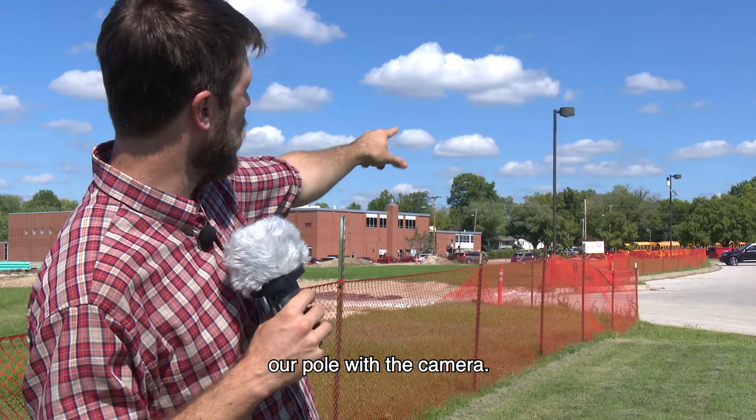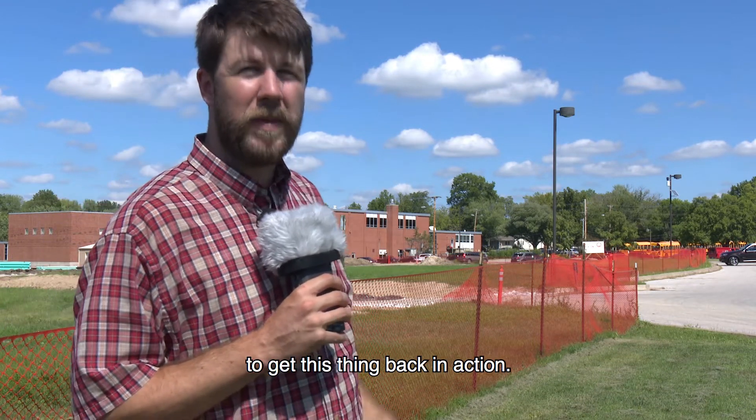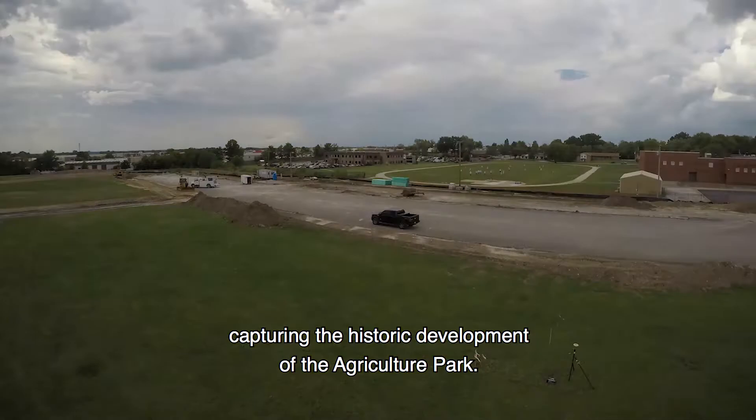You can see in the background now our pole with the camera — not only as a camera, but with a solar panel and battery backup to get this thing back in action. We're back taking pictures every five minutes, capturing the historic development of the agriculture park.